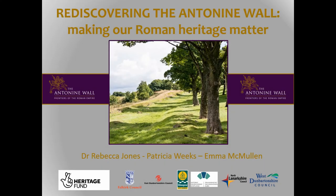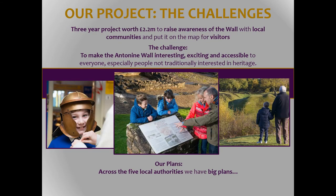Thank you very much for accepting my paper today. I have a lot of slides but they're just merely illustrative as much as anything else. I will be rattling through slides quite quickly, so apologies for that. I'm going to talk to you about the Rediscovering the Antonine Wall project, which started this year. My two co-authors Patricia and Emma are actually right now doing a community engagement activity relating to the project.